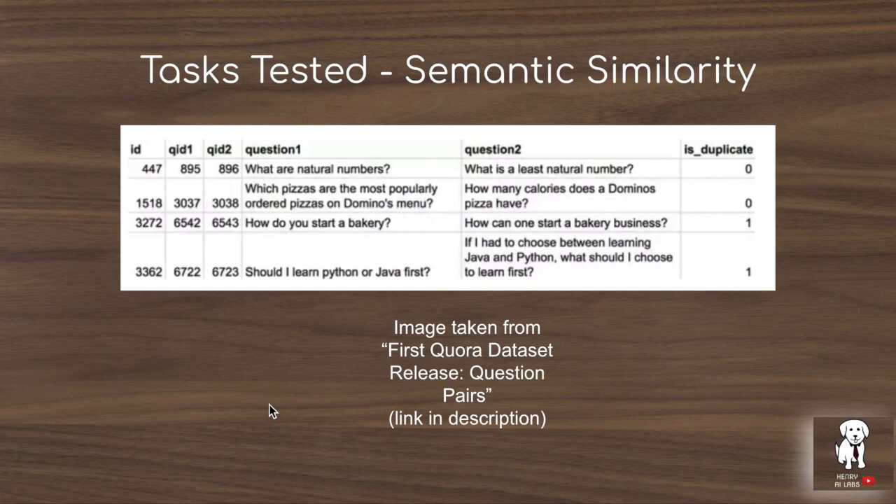The next task tested is semantic similarity, using the Quora Question Pairs dataset to check if people are asking the same questions repeatedly. For example, 'Should I learn Python or Java first?' is semantically the same as 'If I had to choose between learning Java and Python, what should I learn first?' This task requires real language understanding and cannot be solved simply by term frequency–inverse document frequency or overlapping n-gram approaches to determine if two questions share the same semantic meaning.